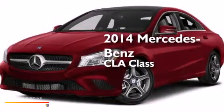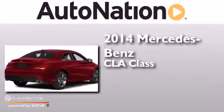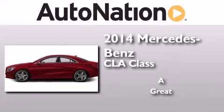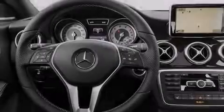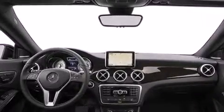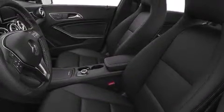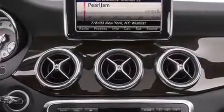This is a brand new 2014 Mercedes-Benz CLA Class. Its top features include Bluetooth cell phone integration, a turbocharger, traction control and stability control systems, xenon headlights, aluminum wheels, and a tire pressure monitoring system.